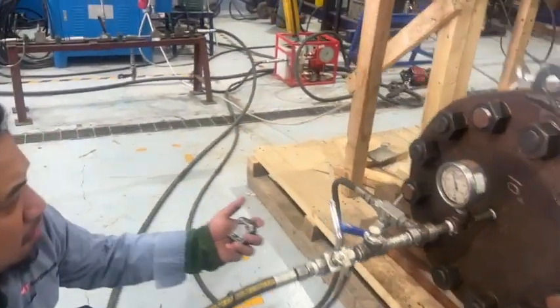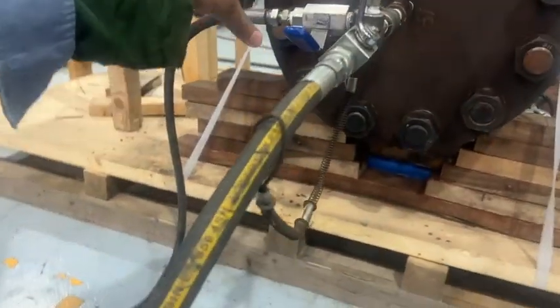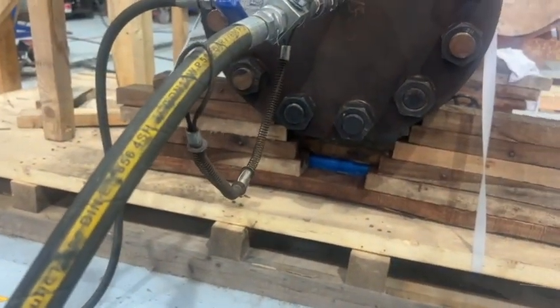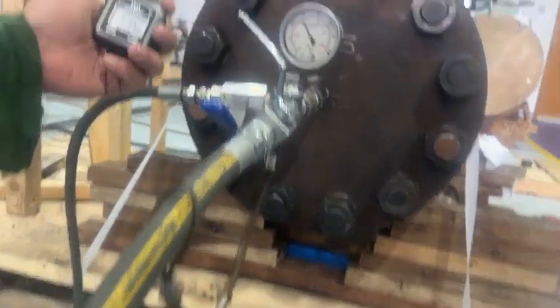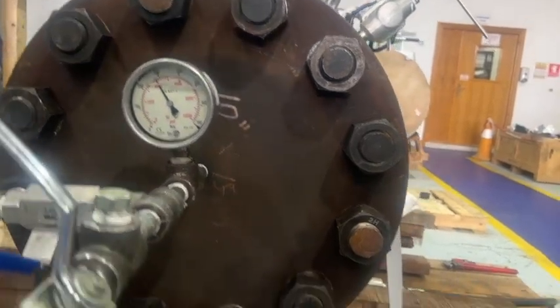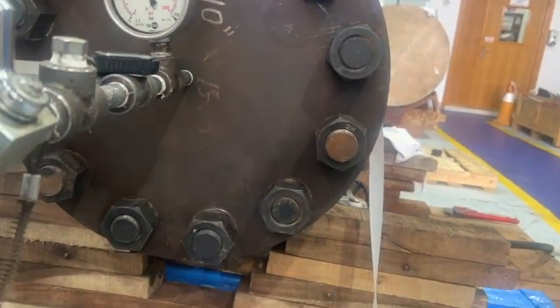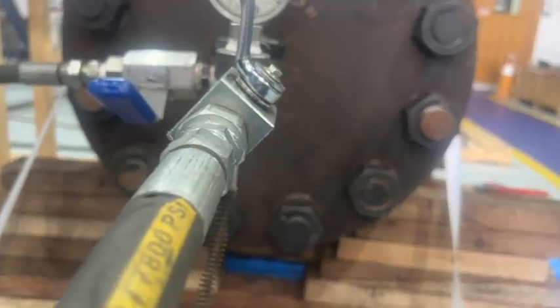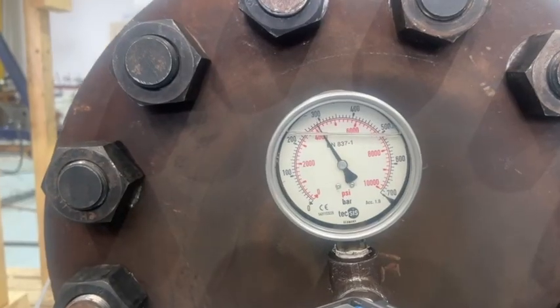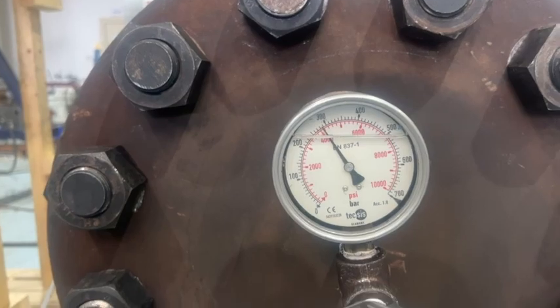Do we need to give a little bit more pressure, or is it okay? No, it's less — give a little bit more pressure, increase it. Because it's not exactly 200. So we take the pressure to 4,200.